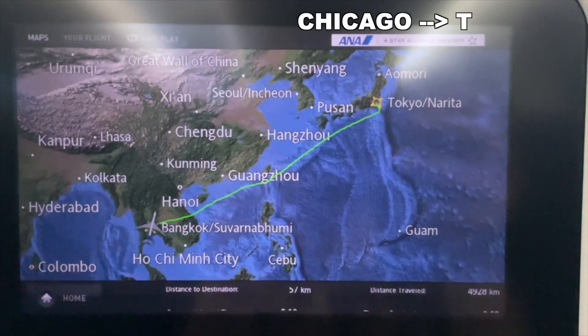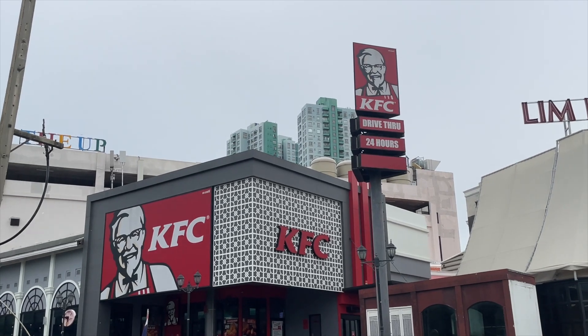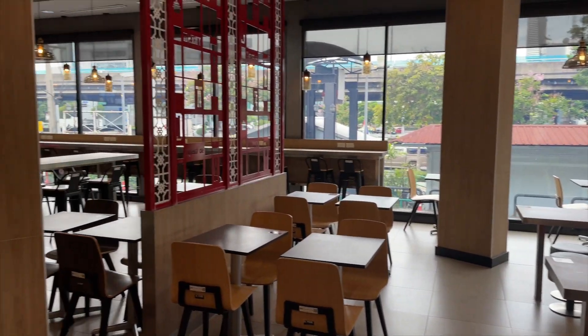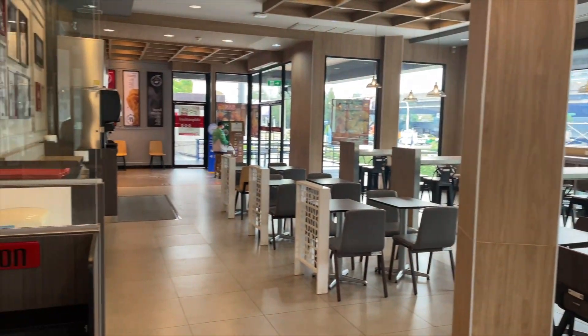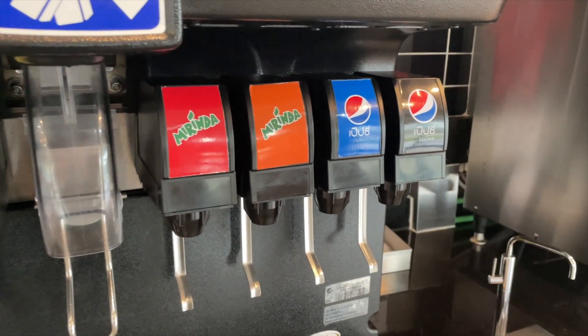Welcome back to another comparison video. Today we got ourselves some Thai KFC, as you can see by the title. I'm excited for this one — we got a lot of cool stuff. Let's just dive right in to this absolute deliciousness and see what the Thai KFC has to offer.